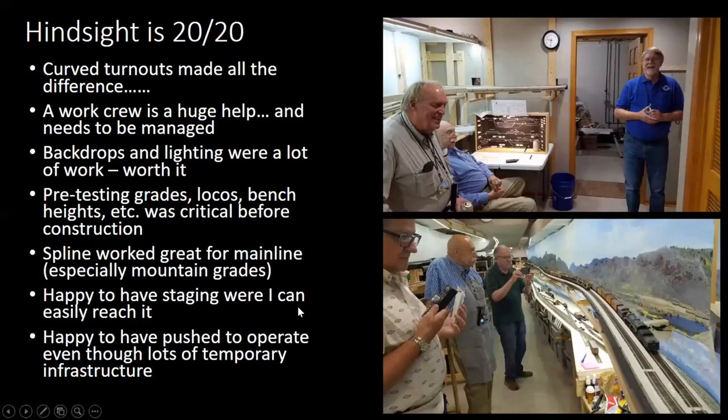Just a couple of hindsight comments. Curve turnouts — Pico has those number seven to seven-and-a-half turnouts and it made all the difference to be able to lay in the yards that we have. There's never enough room once you start looking at minimums, but it made a huge difference for me in terms of fitting more stuff in with curved leads. A work crew is a huge help, but it definitely needs to be managed — I do a lot more of that than I ever thought I would.